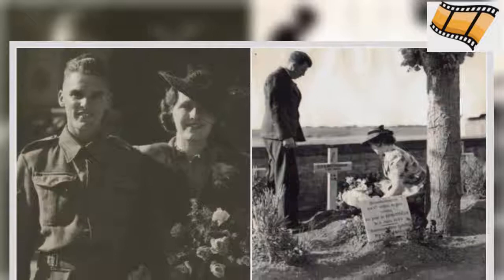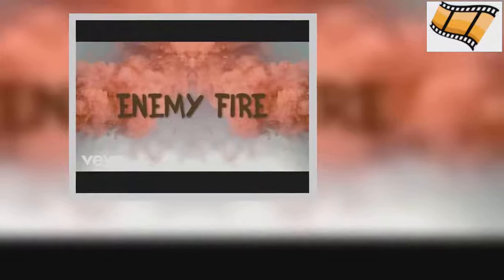Before he left on his mission, he had been a remarkable footballer and cricket player and hoped to return to his athletic career after the war. He was also married to Margaret Plant, who was eight months pregnant with their daughter the night he flew to Normandy.